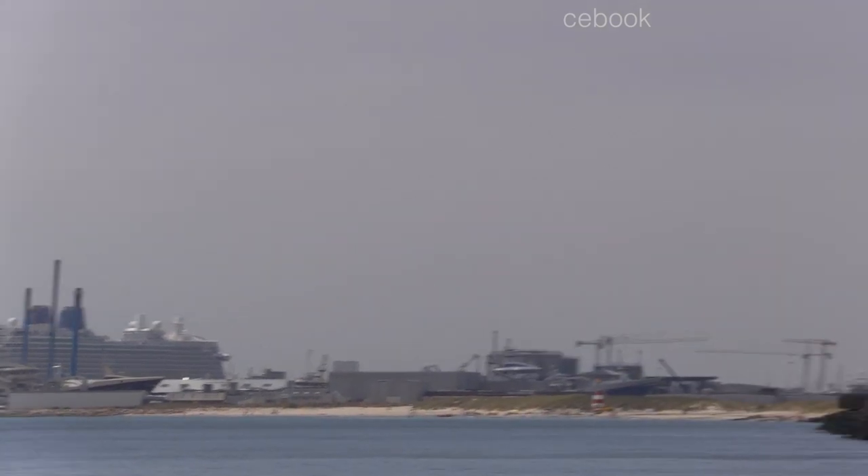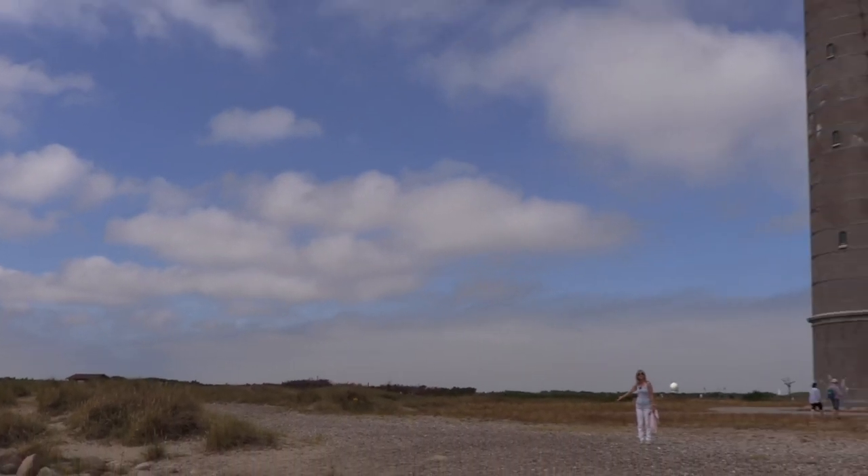We've definitely done our steps today. That's the Britannia over there and we've walked all this way.